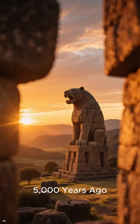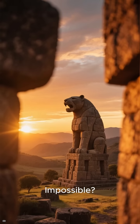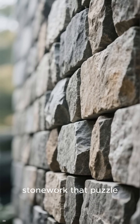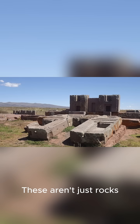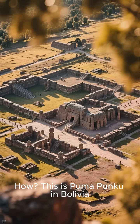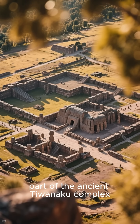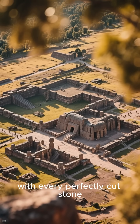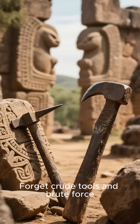5,000 years ago — impossible. Tell us how is it possible for these precision cuts and interlocking stonework that puzzle engineers today? These aren't just rocks, they're puzzles forged in an age without modern tools. This is Puma Punku in Bolivia, part of the ancient Tiwanaku complex, and it's rewriting history with every perfectly cut stone.